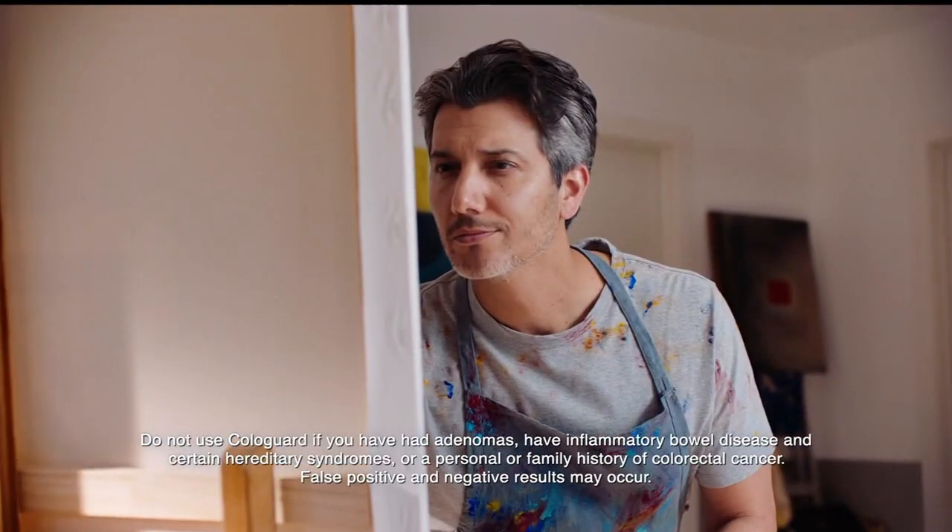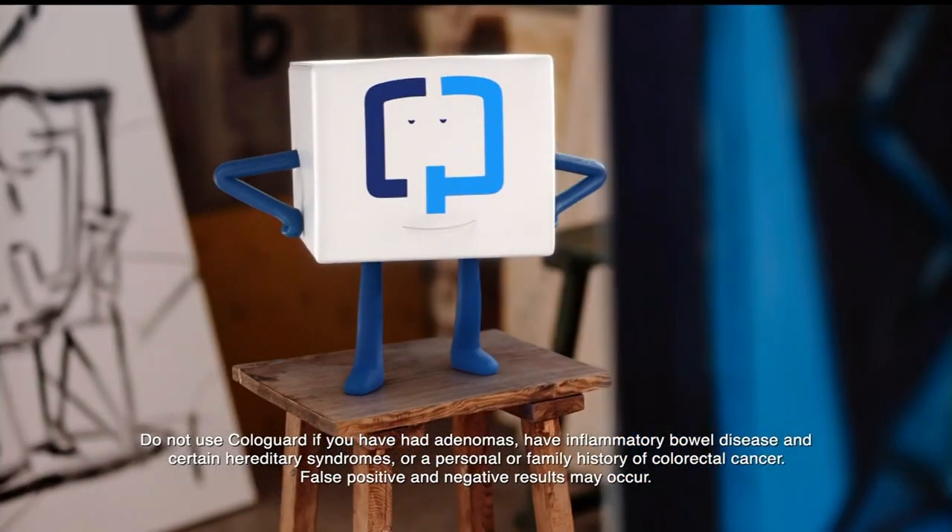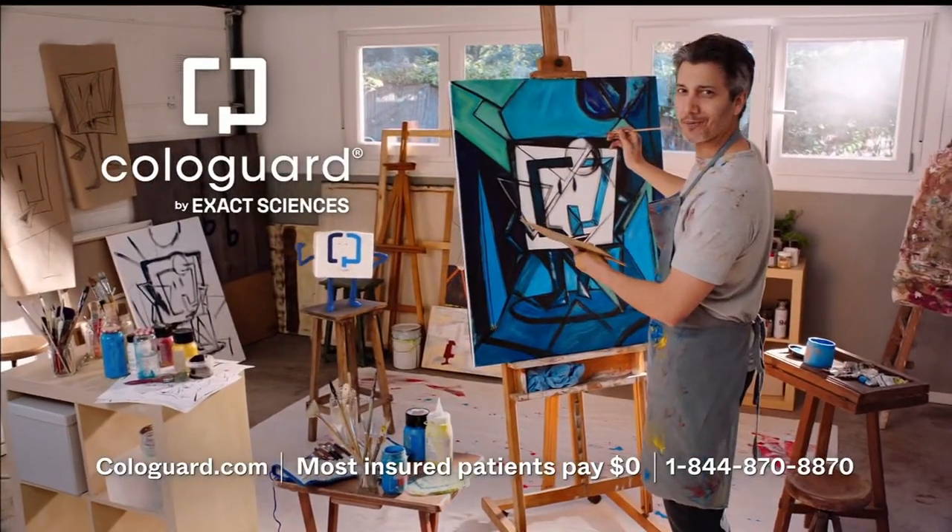It's for people 45 plus at average risk, not high risk. False positive and negative results may occur — ask your provider for Cologuard. I did it my way.